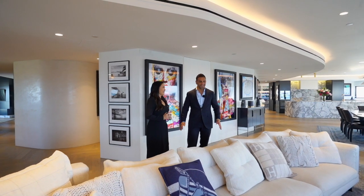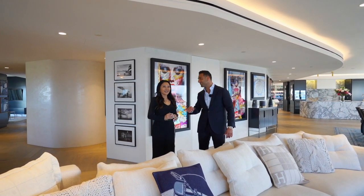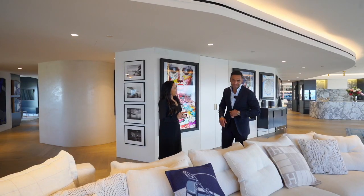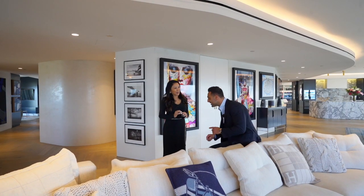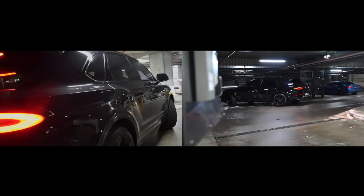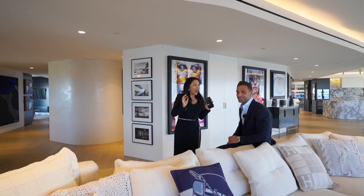We are talking 500 plus square meters under the roof on title — 563 square meters to be exact. And keep in mind, we are talking eight car spots on title. Eight car spots on title.